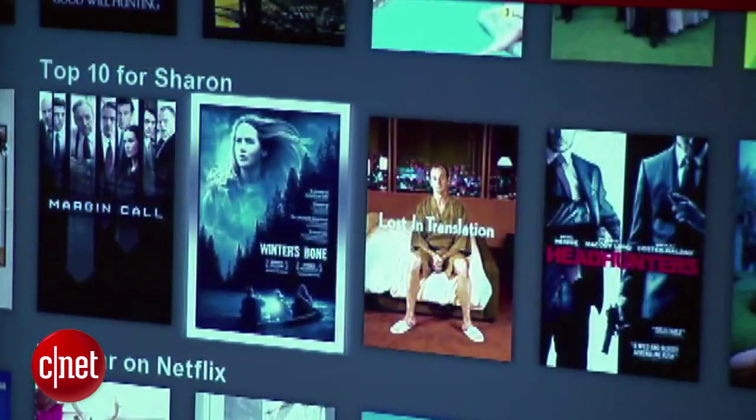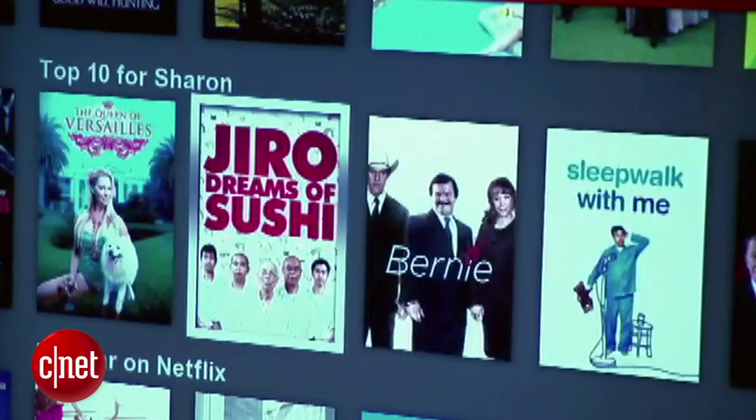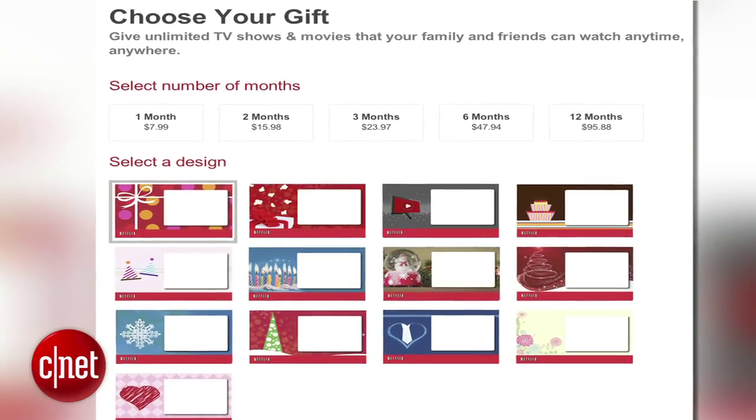With the flood of quality original programming that Netflix has introduced this year, it's a good time for a gift subscription. Six months runs $48 — all the better for binge watching.